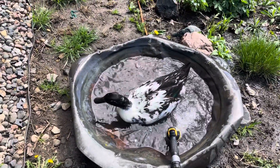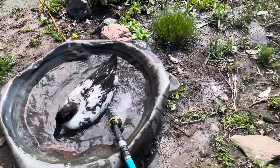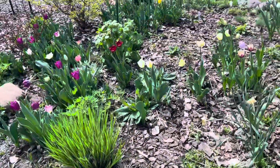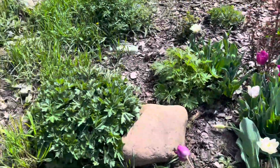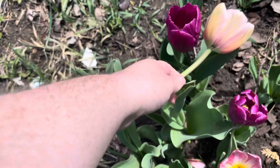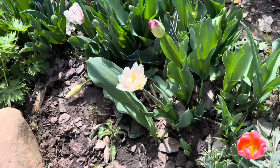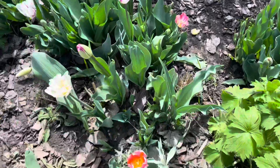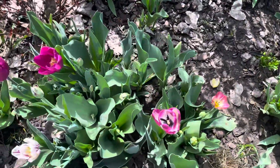Hi. Take your bath. Oh, good. Look at that. Oh, it's so pretty. Let's see if he's still there. Yes.